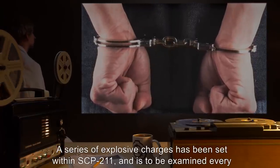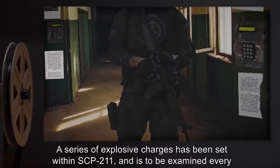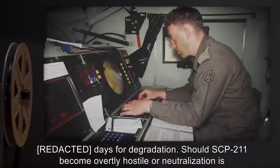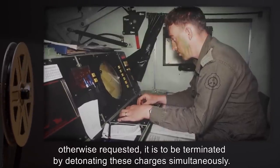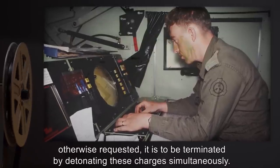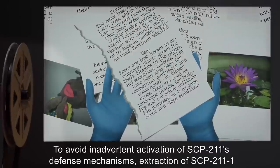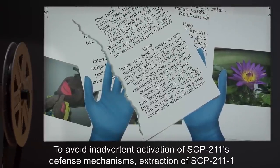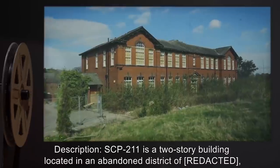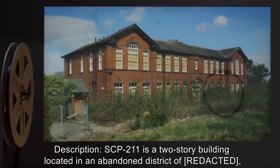Unauthorized personnel entering the area are to be terminated on site. A series of explosive charges has been set within SCP-211 and is to be examined every day for degradation. Should SCP-211 become overtly hostile or neutralization is otherwise requested, it is to be terminated by detonating these charges simultaneously to avoid inadvertent activation of SCP-211's defense mechanisms. Extraction of SCP-211-1 should take place at a rate of fewer than pages per hour.